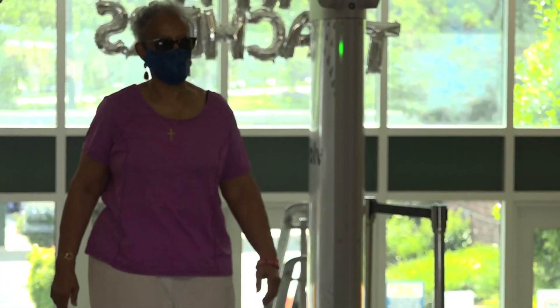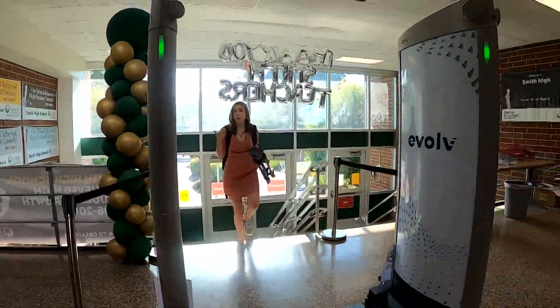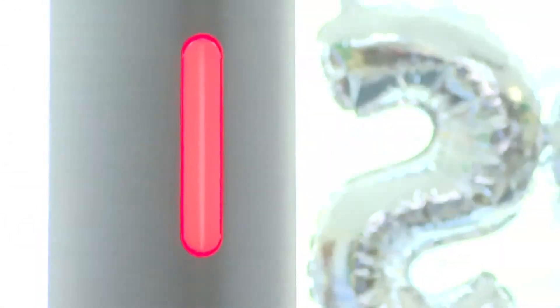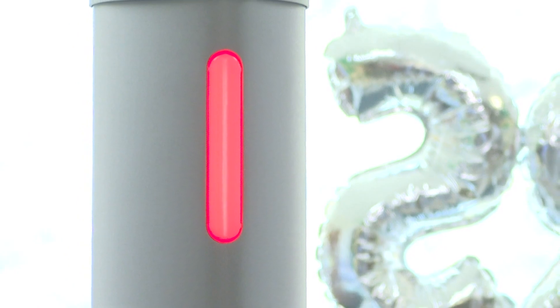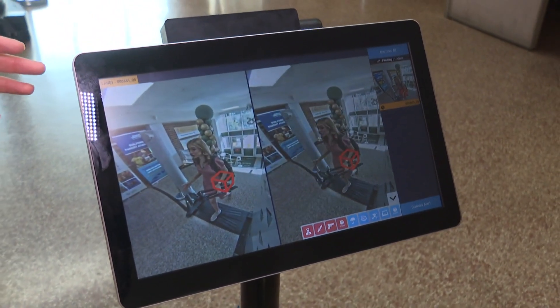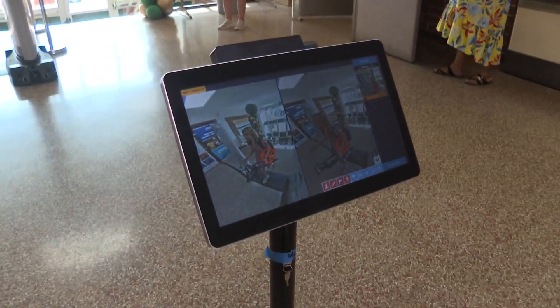Here's how it works. The steady green light means no weapons detected and no one has to stop. Say a student is walking in carrying a backpack or something in their hand — the machine might go off as they're walking in. You'll see a red light come on. Teachers and administrators will be watching a screen as students come in. The red box tells them what item the machine is flagging, and they'll decide whether that item needs to be searched.